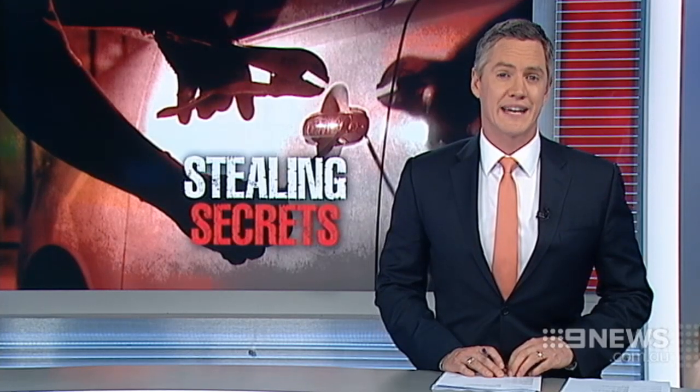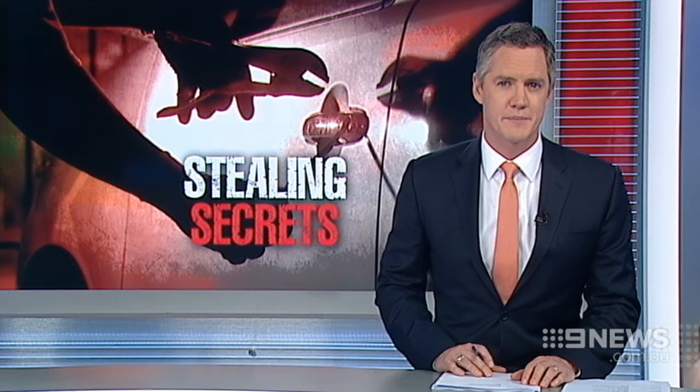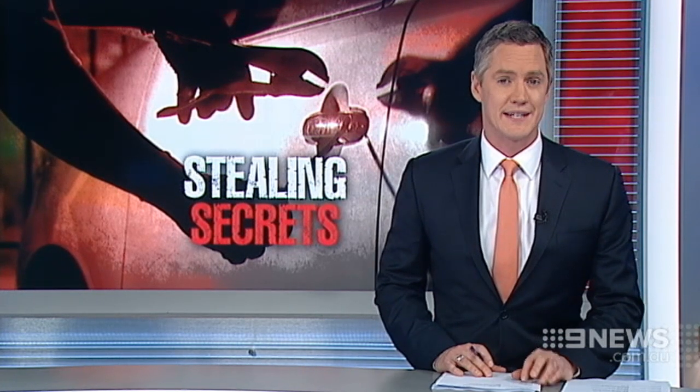We're about to take you inside the mind of a car thief. New research has revealed how they operate, the Perth suburbs they hit the most, and even which cars they target.